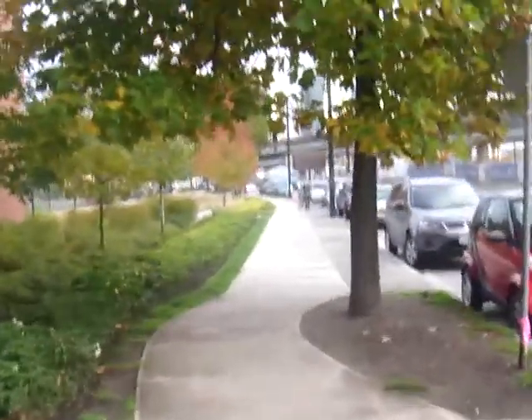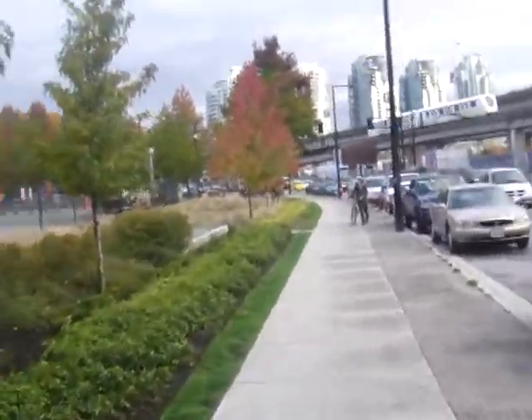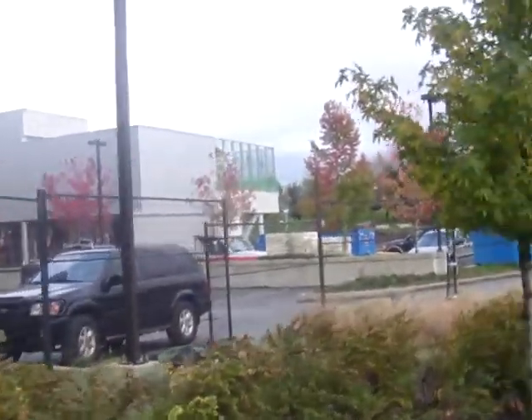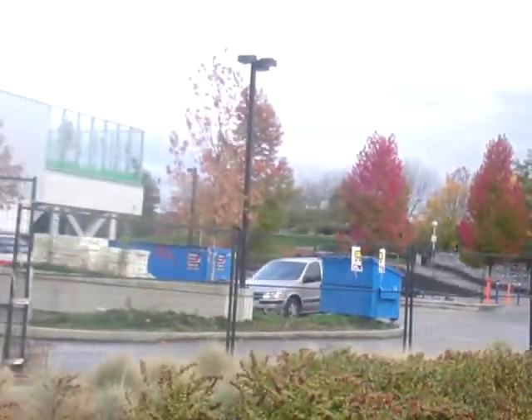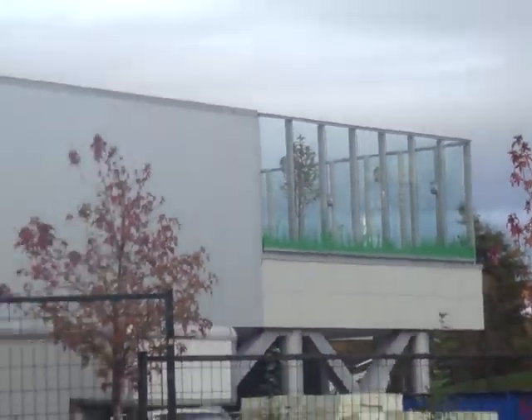As we come back I'm just going to run you around the side of the building here quickly. Behind the building you can see the park — this is Andy Livingston Park right here. Playground for the kids.